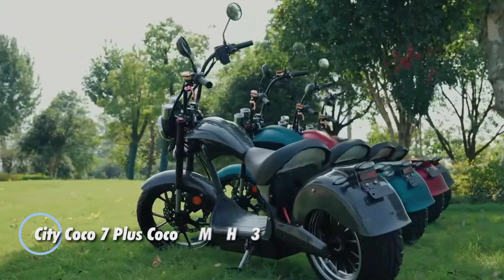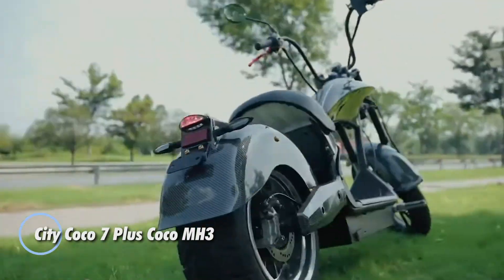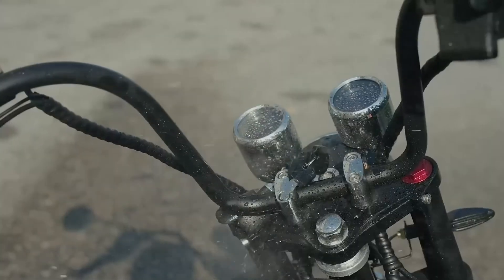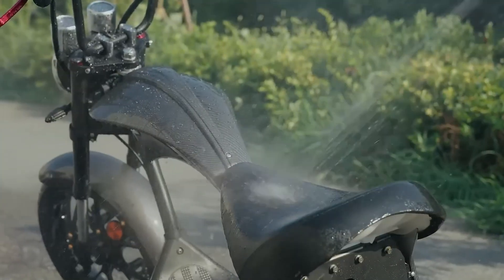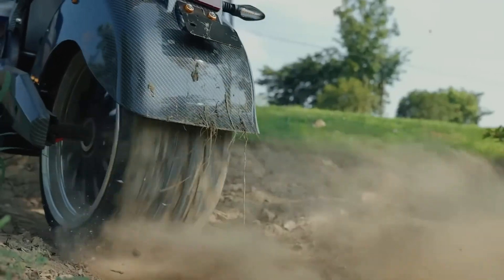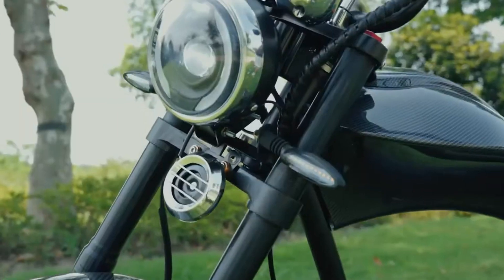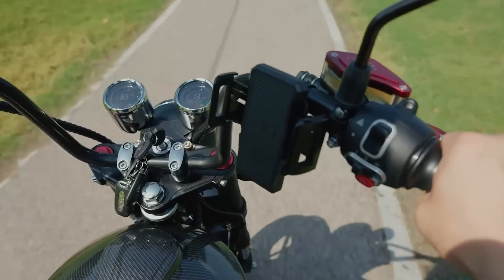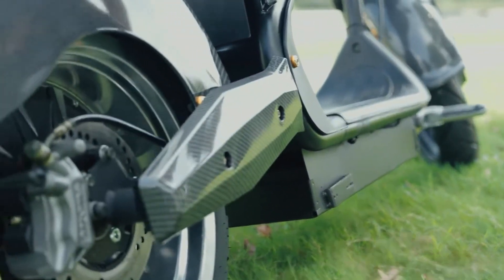The City Coco 7 Plus, also known as the Motor Promo E-Cruiser Sport 701, redefines urban commuting with its blend of power, style, and practicality. Powered by an optional 4,000-watt motor and a robust 40Ah battery, it delivers impressive performance for both short and longer city rides. With its EEC certification for road use in Europe, it not only meets safety standards but also ensures a smooth and reliable experience.